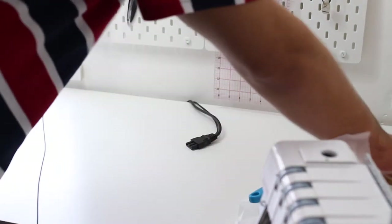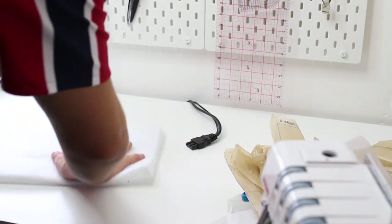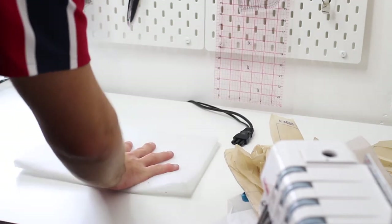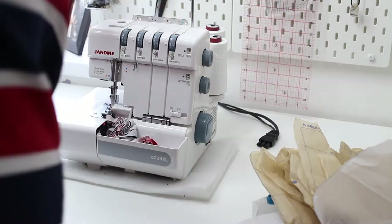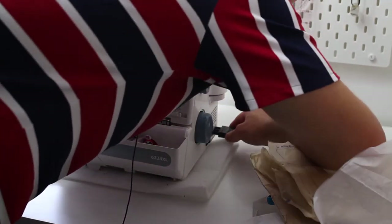I actually place some wadding — the kind quilters use between fabric — underneath my overlocker, because this is the stuff that actually reduces noise and vibration, not the non-slip mats. That's why I like to use it. Then I put my overlocker back on top, and that is exactly how I like to set it up.